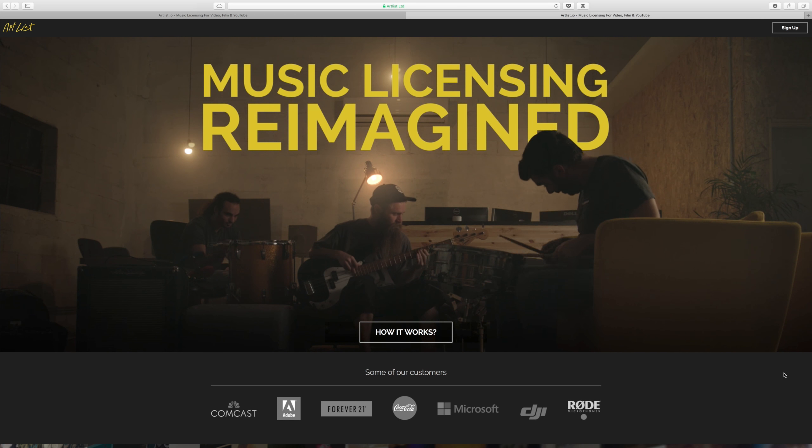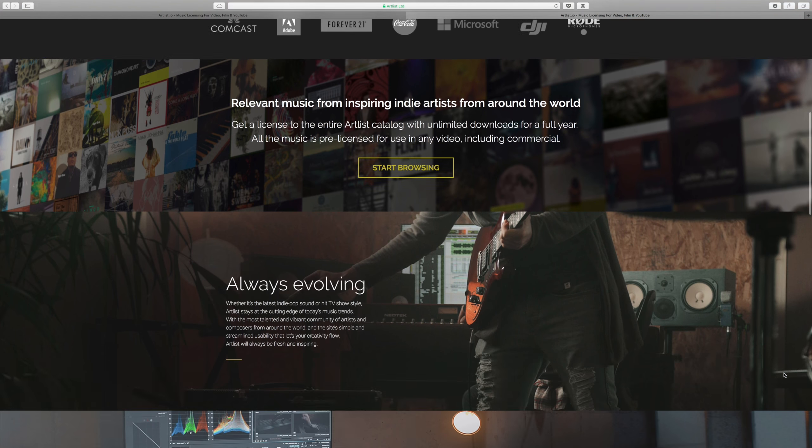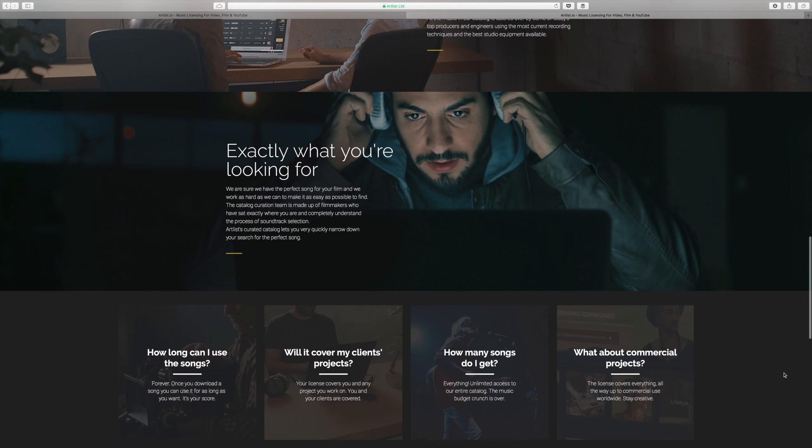Thank you to Artlist for sponsoring this video. $1.99 USD per year, you can use all of their music as many times as you like. Simple as that!